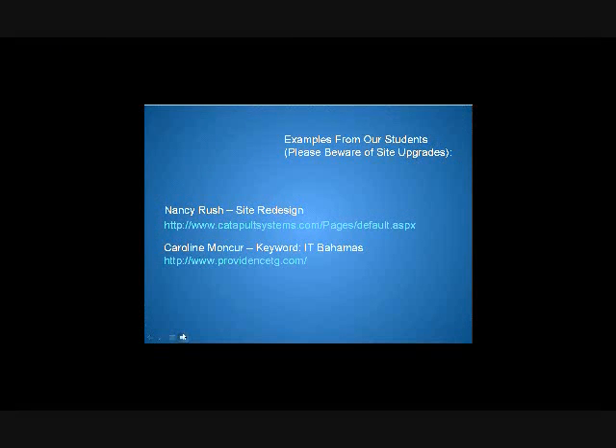We're going to look at a few specific examples, and the first one I'm going to talk about is Nancy Rushes from Catapult Systems.